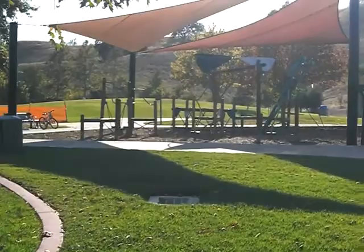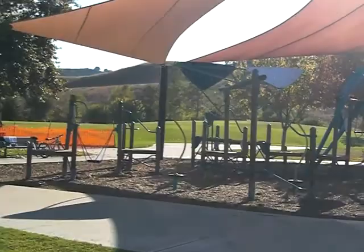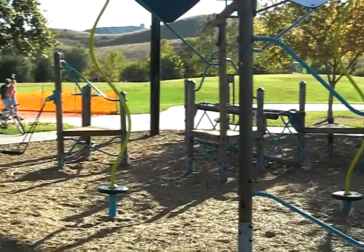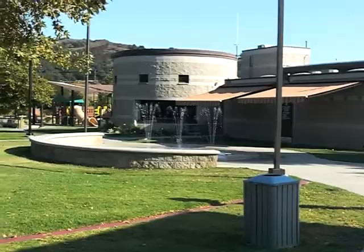Here in the right section of the park we have a kind of interesting play area with some funky swing and twirly-type things — that's the technical description. Over here there's a little community center and a fountain. I can't believe it's 82 degrees and there are no kids enjoying that fountain right now.